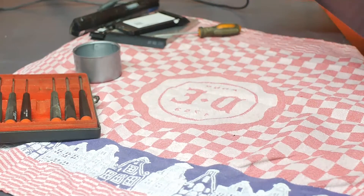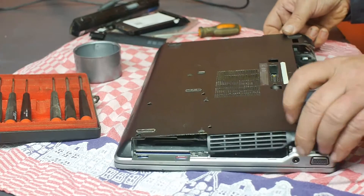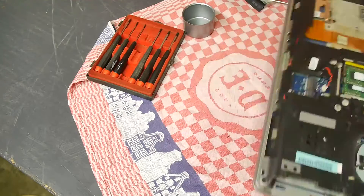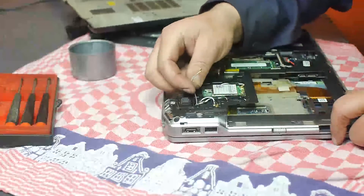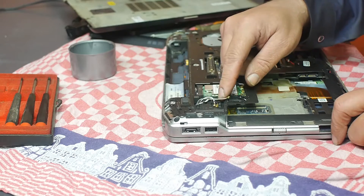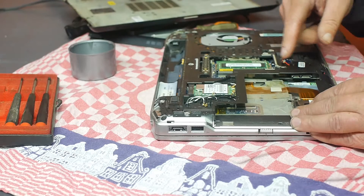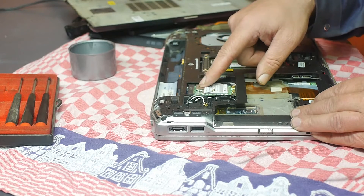I think I should be able to open things up now. Well, that was pretty easy - there is some dust in here. That's the Wi-Fi card. Why is there - oh, probably for some sort of different card.